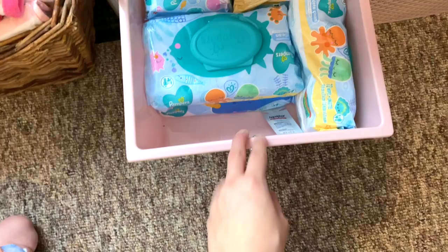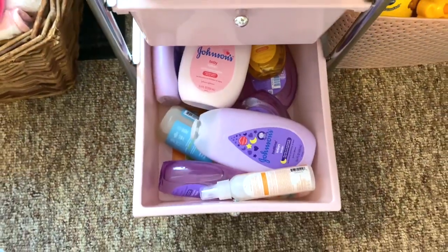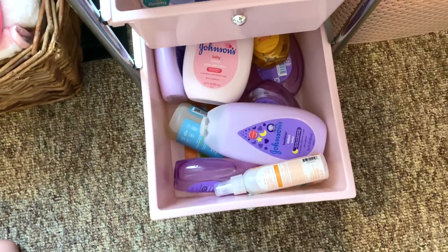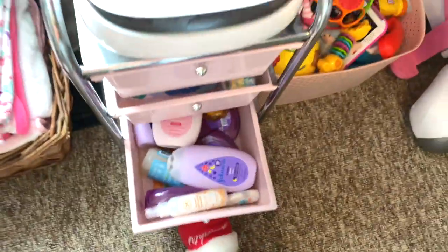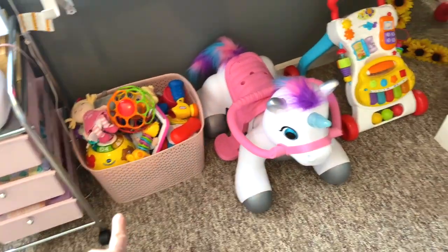There's her wipe warmer and then here's this little cubby thing - her diapers go up in here, which I need to fill up again. There's a bunch of more wipes in here. Down in here is just all of her lotions and her bath soaps, and here's some hair detangler stuff which I really like.